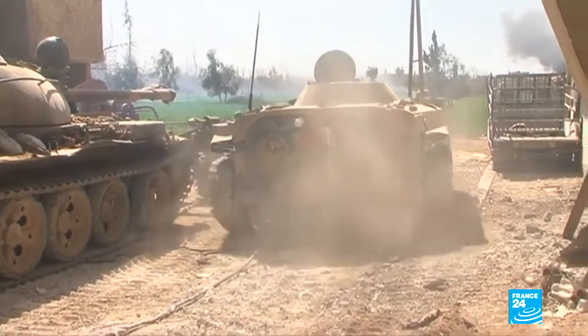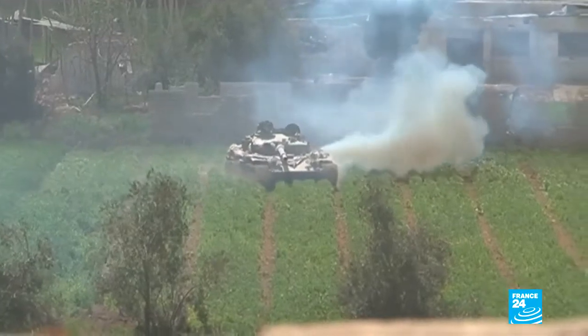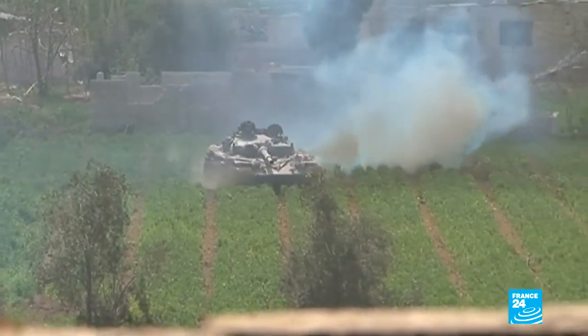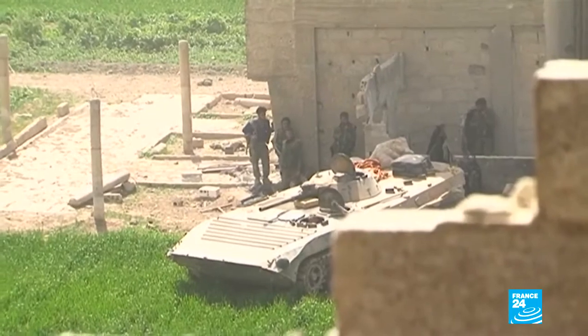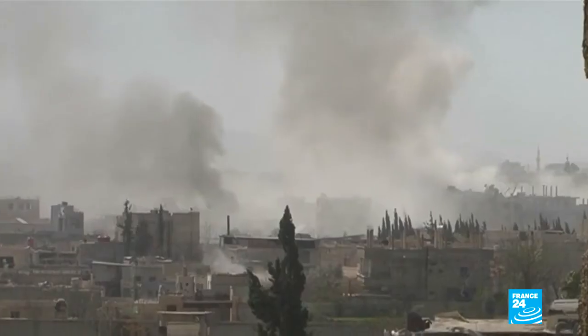Tightening the noose around eastern Ghouta. These images show Syrian forces breaking into a key town in the south of their enclave. Backed up by airstrikes, ground troops were able to take control of parts of Hamuria this Wednesday evening, further shrinking the area held by the opposition.